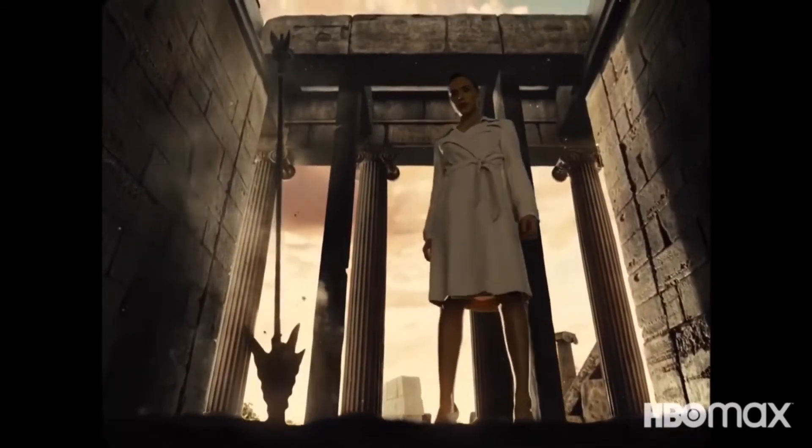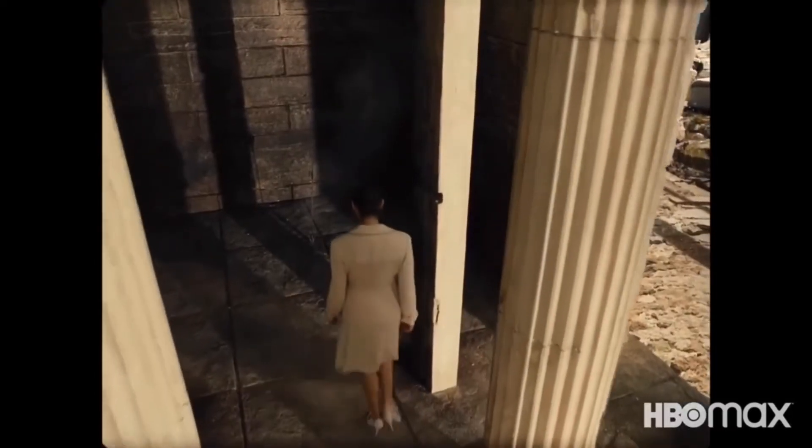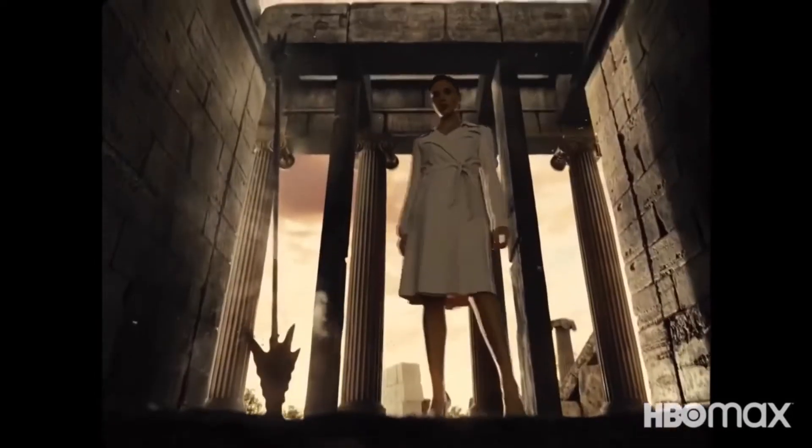Then we have Wonder Woman in a completely different scene where she goes and visits a fire location. You know where they threw the flaming arrow to warn Wonder Woman that Steppenwolf has arrived and there's an attack coming.